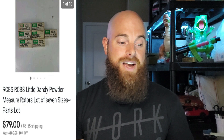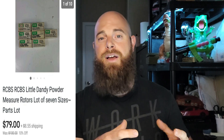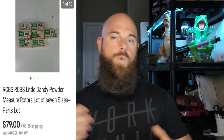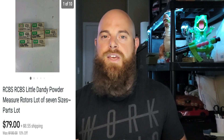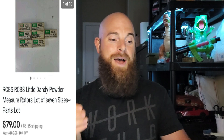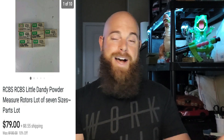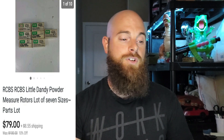This one is a lot of seven different sizes of Dandy power measure rotors — parts lots — and it went for $79 plus shipping. This came out of a big tool lot. When you're going through toolboxes you pick up for $20 at a yard sale, a lot of people throw this type of stuff in there. Make sure you comp out everything in the toolbox, even if it doesn't look like it's worth anything. I didn't know what these were — when you took them out of the box they looked like little metal cylinders — but I comped it out and couldn't believe what they were worth. They sold very quickly on eBay.